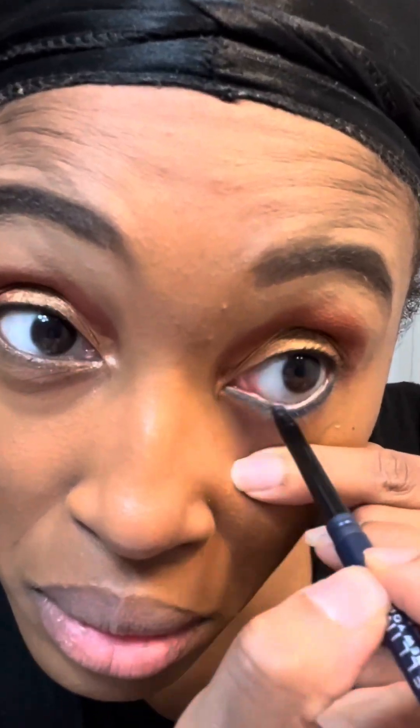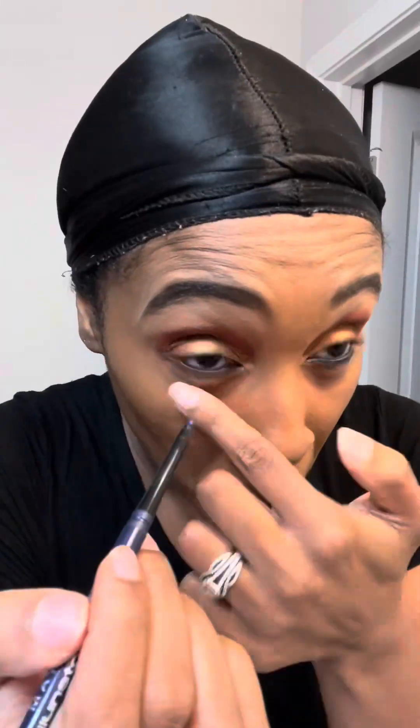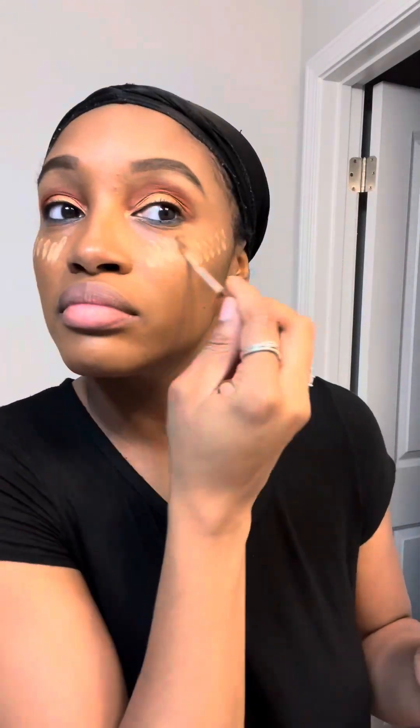I'm going to go in with my navy blue eyeliner because I love navy blue underneath my eyes. And from there, you've got to have a cat eye. You can never go wrong with a nice, sexy cat eye. I implement a cat eye almost every single day.